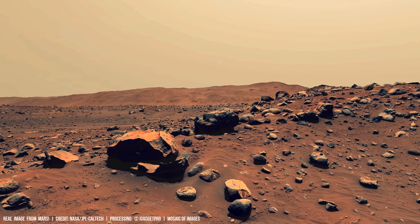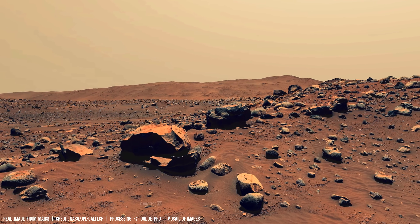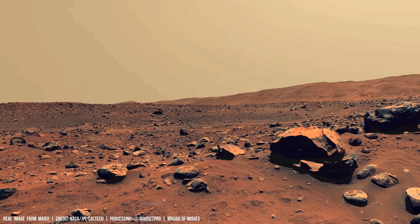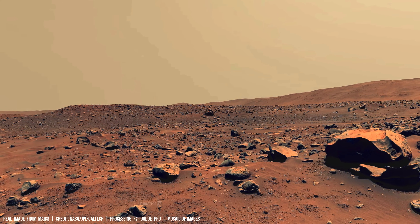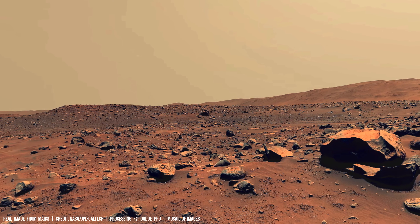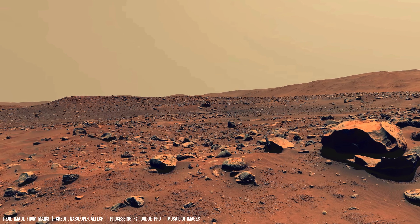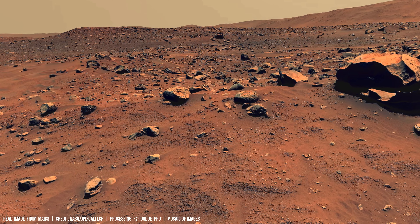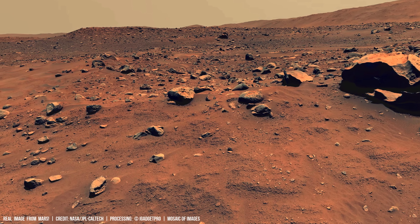In the thin Martian atmosphere, mechanical weathering dominates, leaving features intact for millions of years. Sharp-edged fragments lie scattered — remnants of ancient impacts.